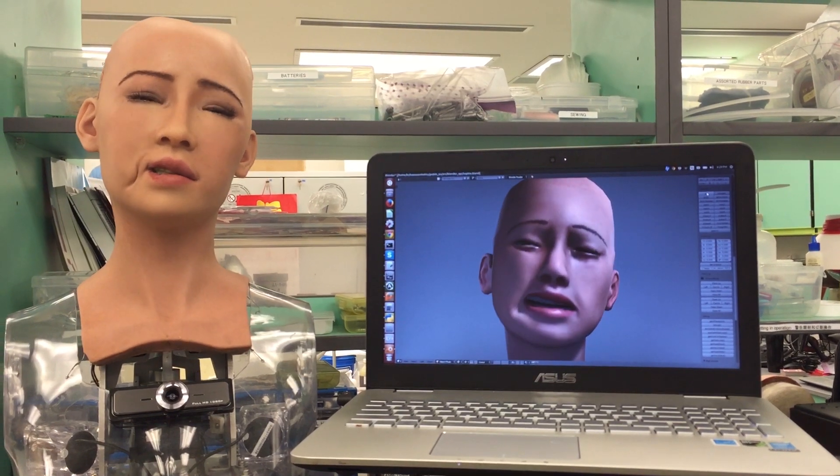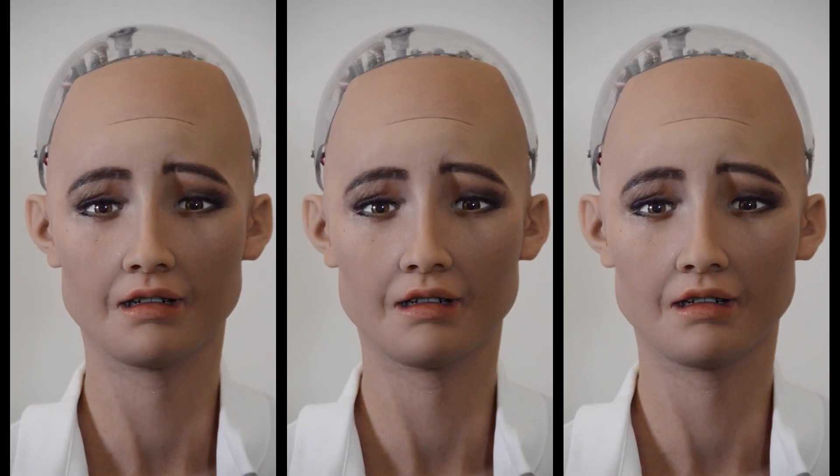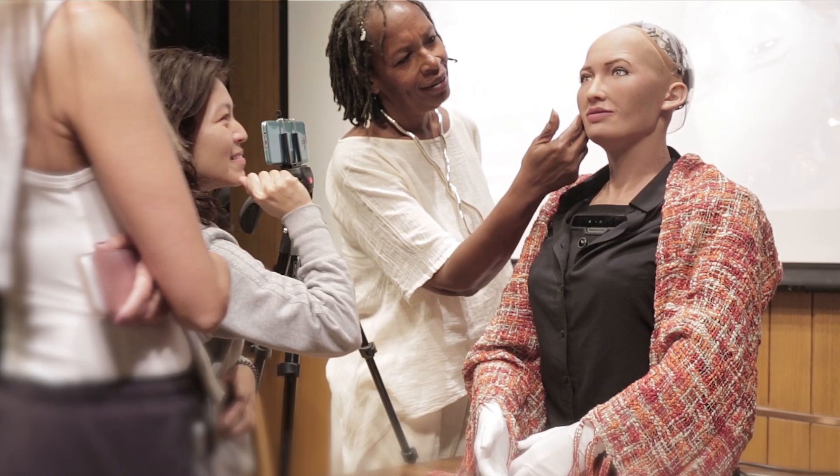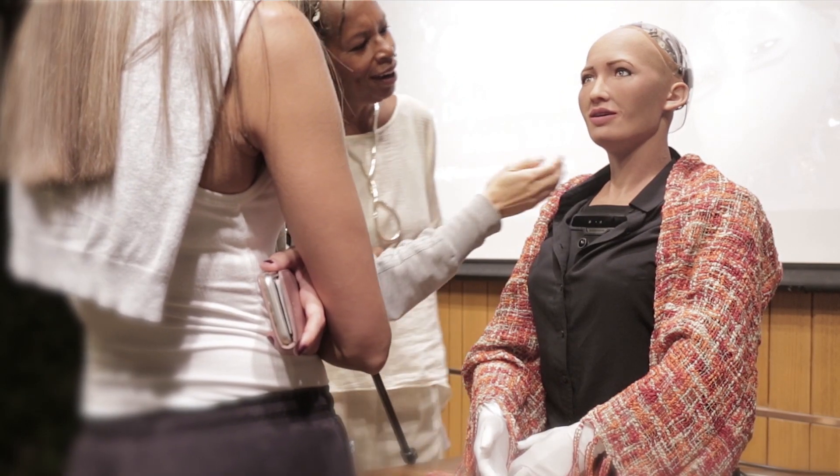When these motors move, her skin moves with it, allowing her to create dozens of different facial expressions. In the future, Hanson Robotics plans to embed sensors straight into the frubber so she'll be able to sense touch.